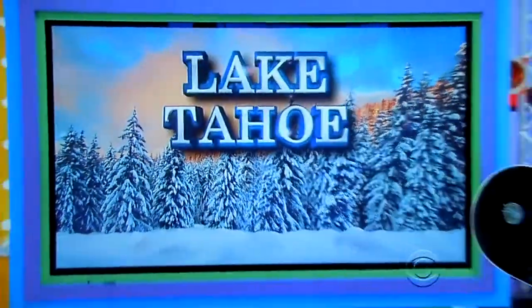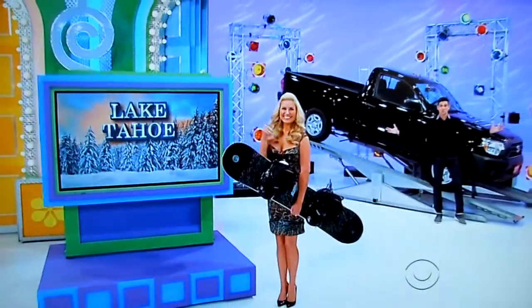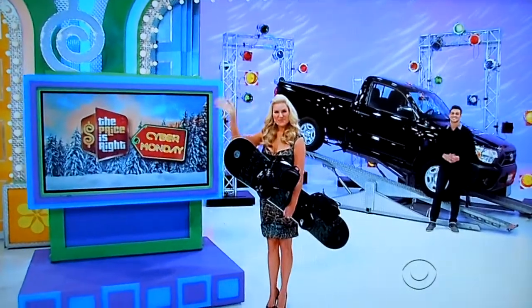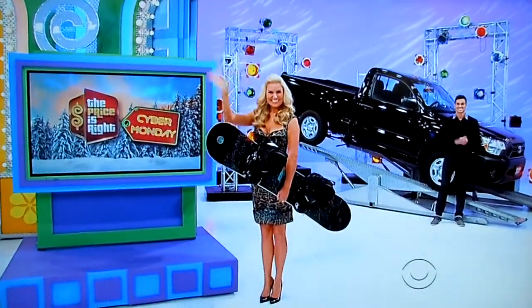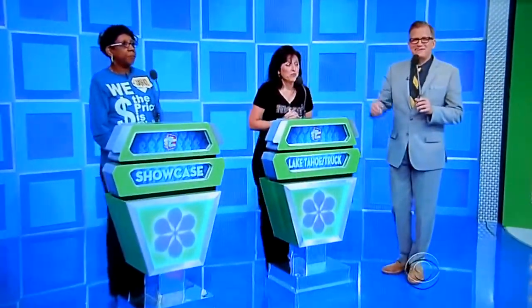So, it's a trip to Lake Tahoe, a snowboarding package, and a brand-new truck! It's all yours if the price is right! Mitzi, nice showcase. Do you want to bid on that or pass it on to Janice? Well, my husband's going to be 50 soon, and I think he might like that truck, so I think I'll bid!